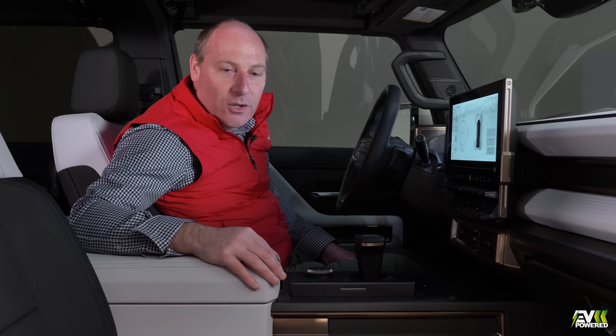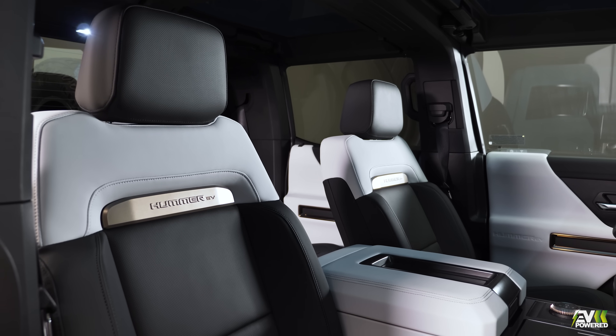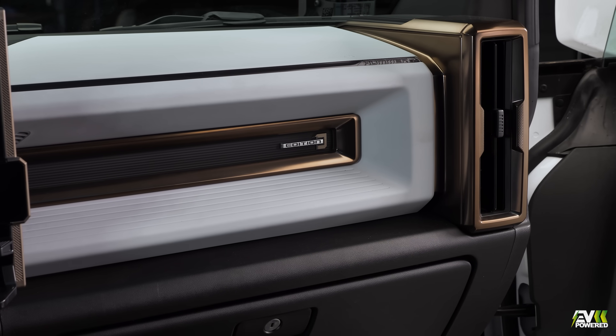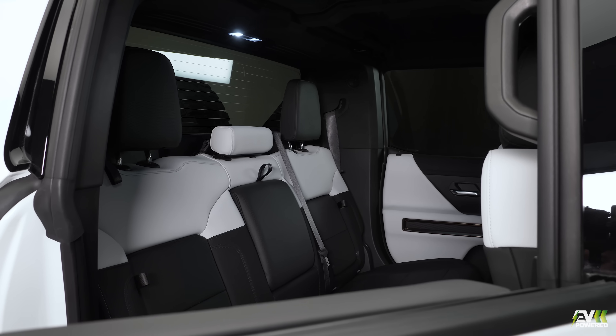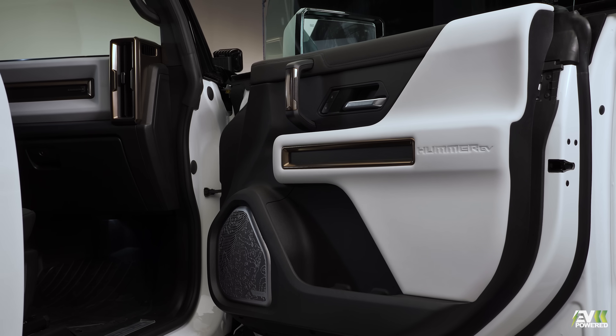For a rugged car, it's got a very rugged, rubberised finish. Whilst it won't be available in the UK at the moment, all Hummer EVs feature the enhanced version of Super Cruise, which allows driverless technology for hands-free driving of more than 200,000 miles a year.